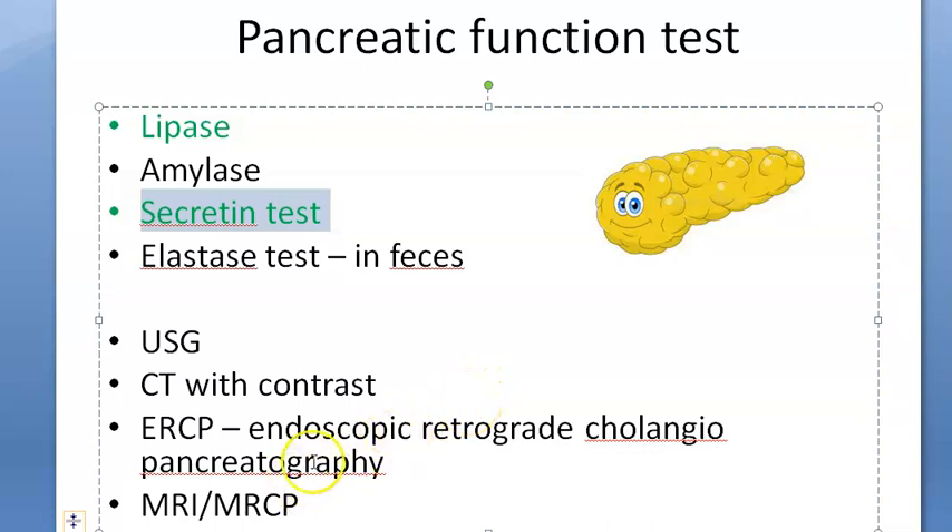The secretin test is very important — you give secretin, and after one hour you check how much enzyme is produced. Also important is the elastase test, where you check in the feces how much elastase is present.